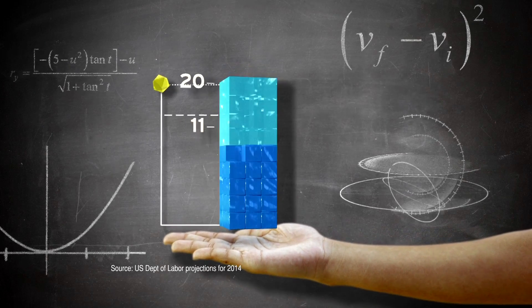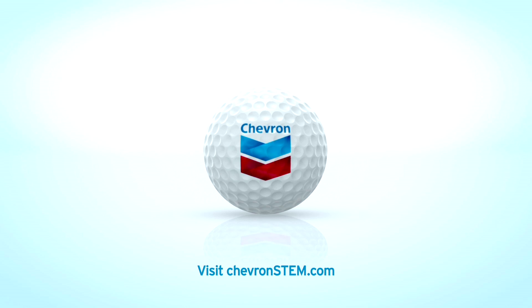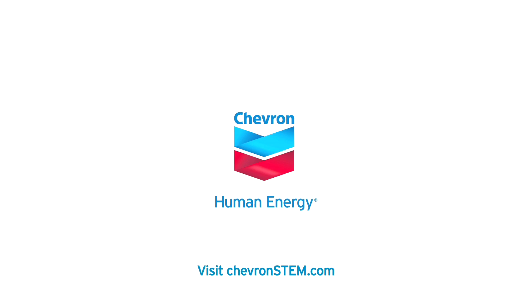Fact is, 15 out of 20 of the fastest-growing jobs will require science and math. Chevron is proud to partner with the USGA to develop STEM programs. Join us and help inspire our kids.